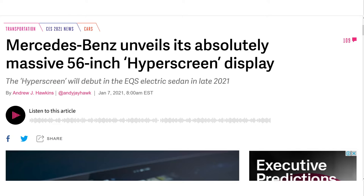The Hyperscreen isn't just one screen, but three pieces of several displays embedded into one solid piece — a curved glass that spans the entire dashboard. It consists of three screens: an instrument cluster behind the steering column, a central infotainment screen, and an additional screen facing the passenger.